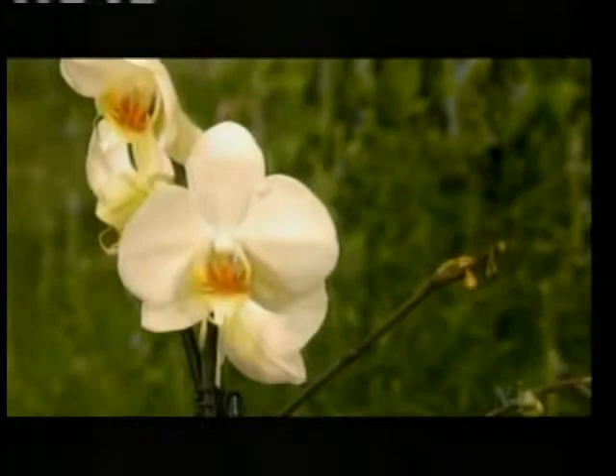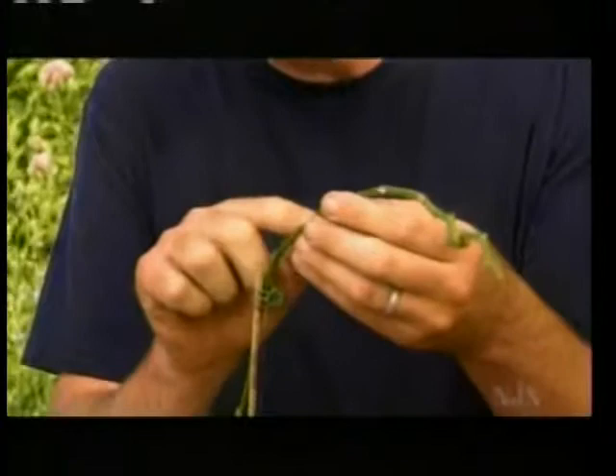With moth orchids, you never want to cut the flower stems off until they've turned totally brown. This one has turned sort of brown, but looking up the stem I can see some buds coming out — these will grow out and bloom again. Once it's turned completely brown, it's going to take another six months or so to come along and flower again. These orchids are epiphytic, which means they grow on trees — in the branches — because in the rainforest where they're native, that's where a lot of the light is.